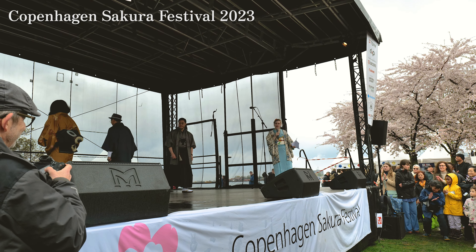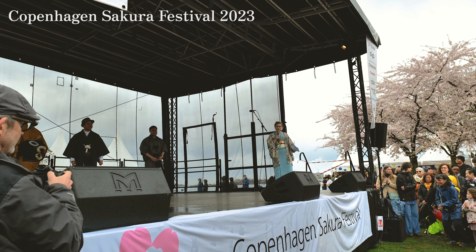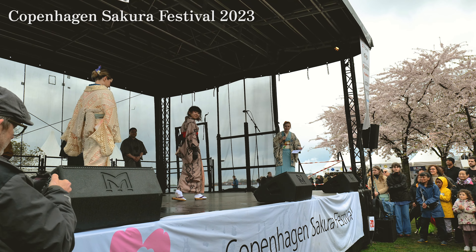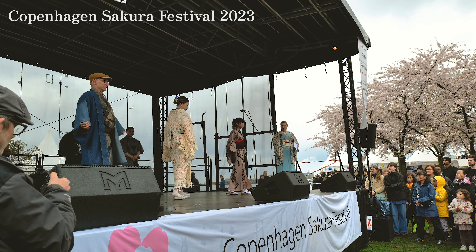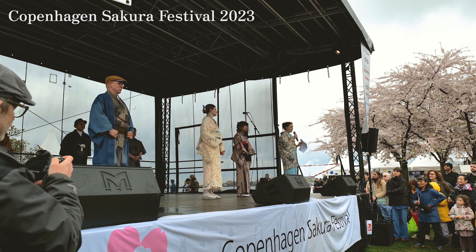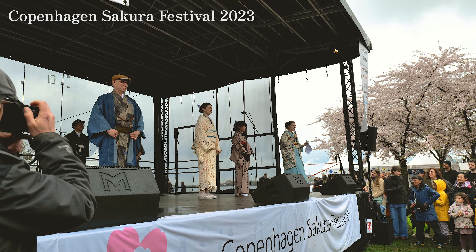Our female model's kimono is dated from the mid-fifties where the meisen actually went out of popularity. However, today we have seen a great resurgence of these kimonos within kimono fashion.